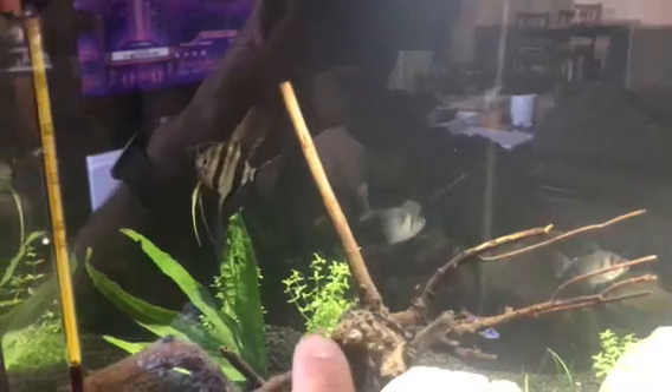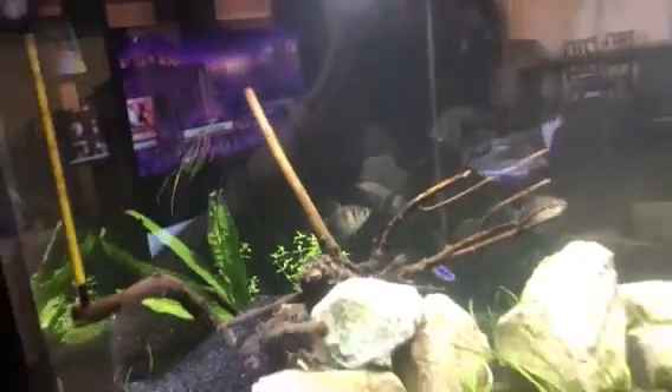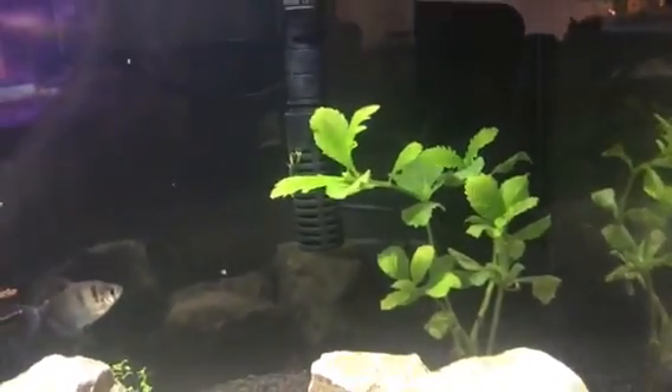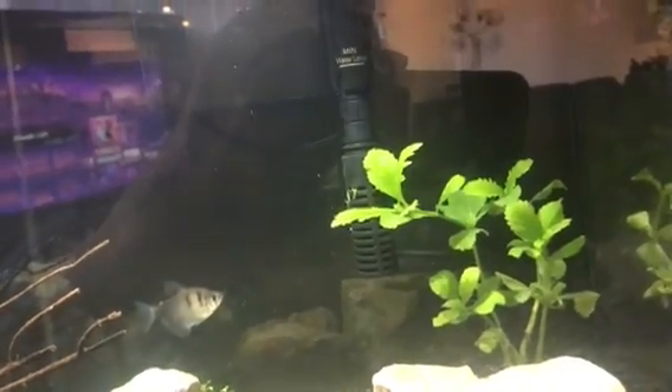In the back I got pearl weed — these actually grow like crazy. I don't have any CO2 in this tank; if I did you'd see some significant growth, but at the moment it's growing very naturally. There's also this branch back here that wasn't there when I bought the plant, so it's actually growing on its own.